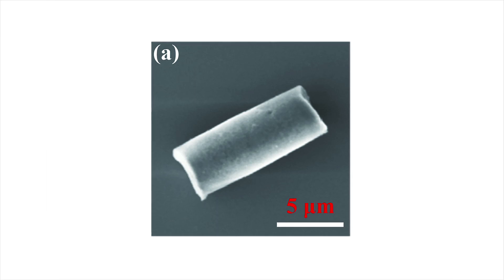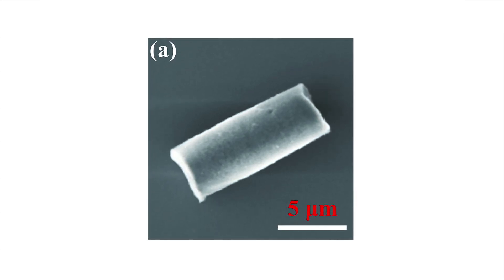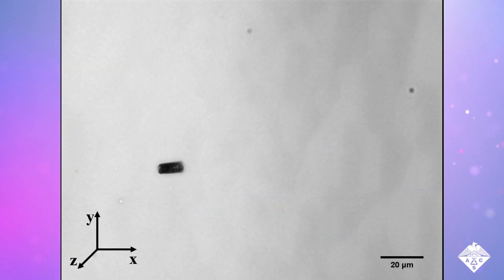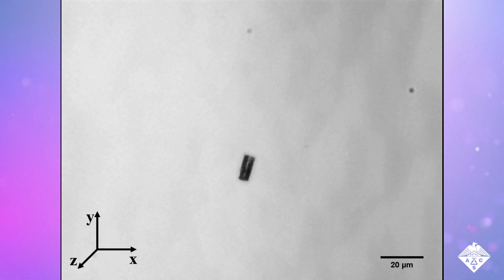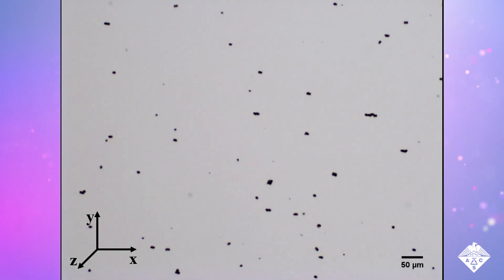To make their self-propelled microbots, the researchers designed ZIF-8 rods with diameters about one-fifteenth that of a human hair. They modified the rods to stabilize their structures and make them magnetic. This way, the researchers could use magnets to collect the microbots after they had done their jobs.